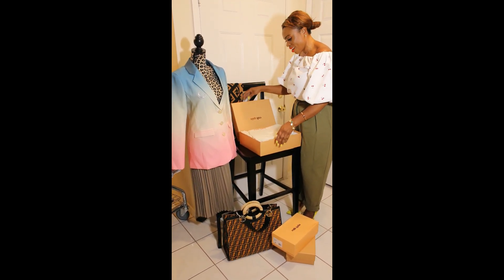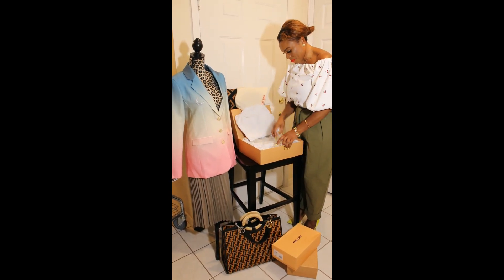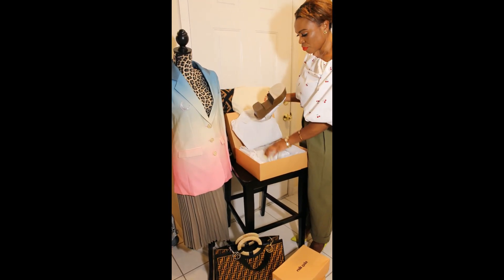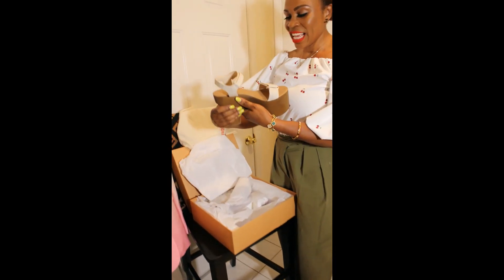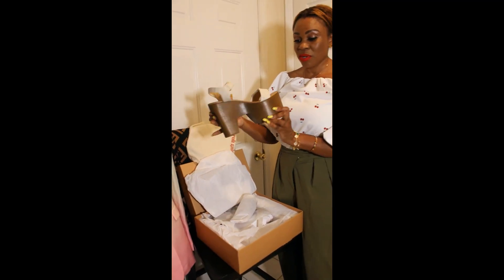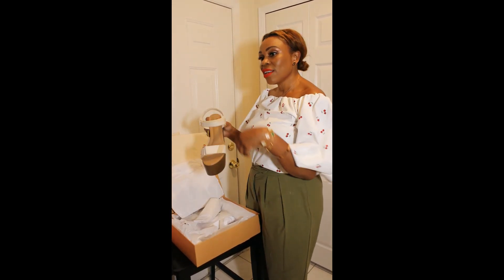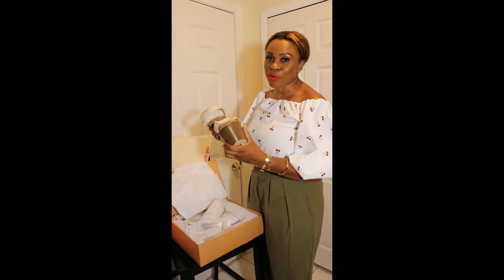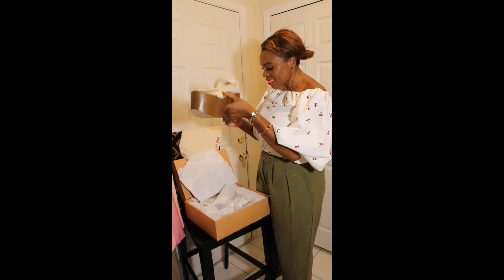I recently wore these ones at a beach photo shoot. It's a platform, but again it's made of bamboo so it's very light — it looks heavy but I guarantee you it's very light. It is elegant; you can wear it with a maxi dress or maxi skirt, whichever way you prefer. If you like me, I like to mix things.